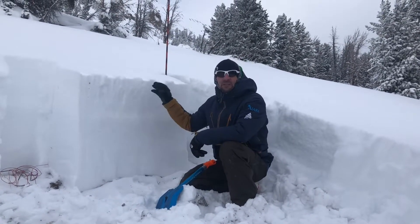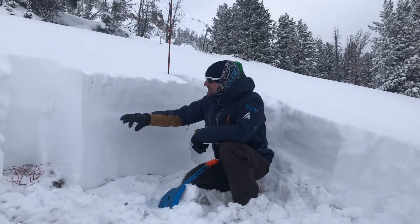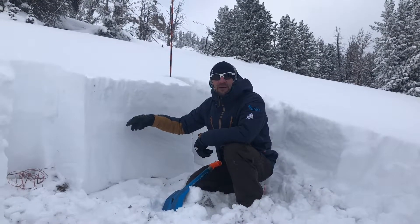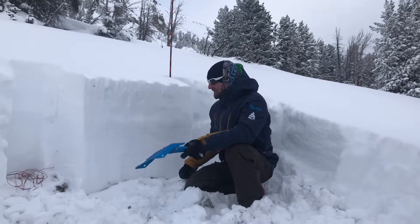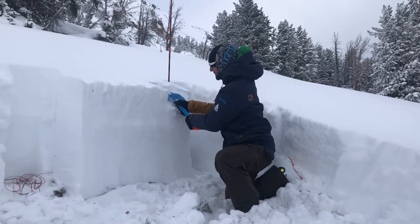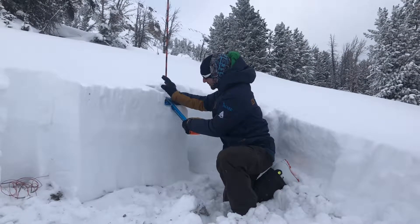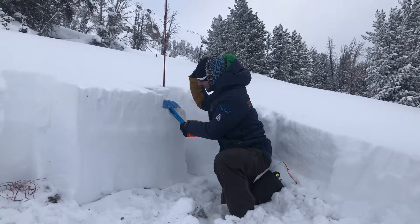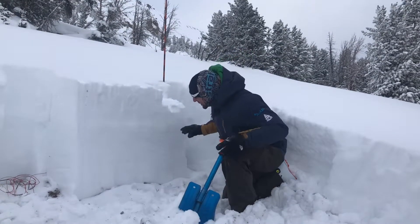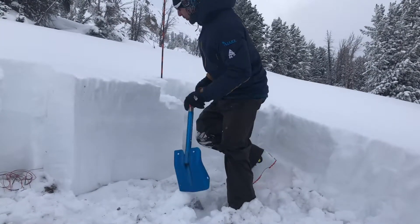We've got about 85 centimeters of snowpack here and we've been doing compression tests, getting initiation on a facet layer about 35 centimeters down. We did an ECT to see if we get any propagation from it, and we just got full prop — that was an ECT P12.